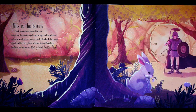This is the bunny that munched on a bloom next to the man quite grumpy with gloom who guarded the stone that blocked the way that led to the place where Jesus first lay before he arose on that grand Easter day. Oh, look at the bunny — he's just munching away right there near the tomb.